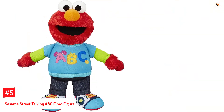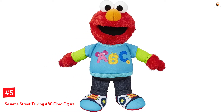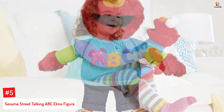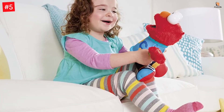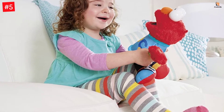Number 5: Sesame Street Talking ABC Elmo Figure. Durable and high quality, the red Sesame Street figure is suitable for children aged 18 months and above. It can sing the alphabet song and wears a t-shirt with the letters A, B, and C on it. The toy is cuddly, can sing the alphabet song, and say 14 phrases. It runs on two AA batteries.